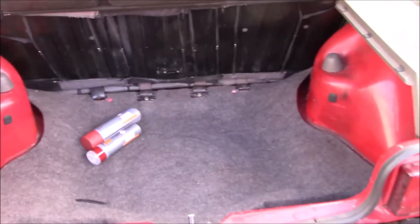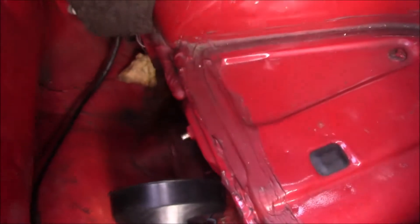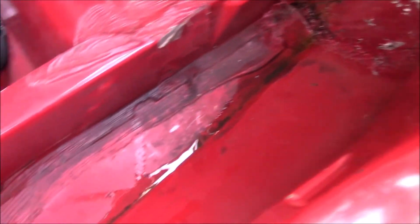Parcel shelf is still in one piece, and the boot's nice and tidy — good solid strut tops. It's a little tiny bit damp in there, but I think that's coming in through one of the light clusters. I'm going to have a look, but I don't think it's anything more serious than that. We had a lot of rain last night and the rest of the car's nice and dry, so I'm not that concerned.